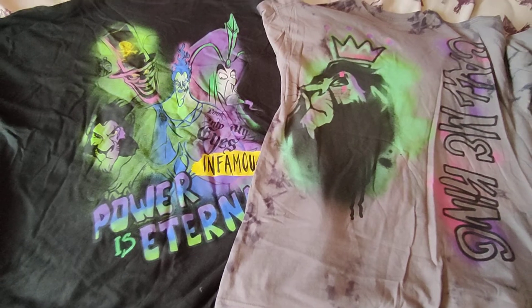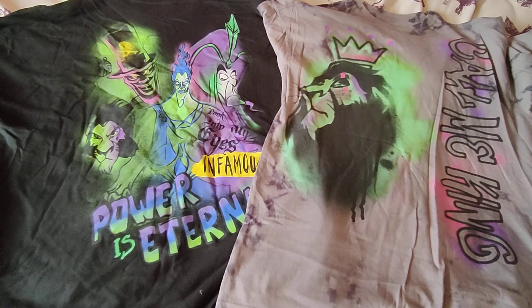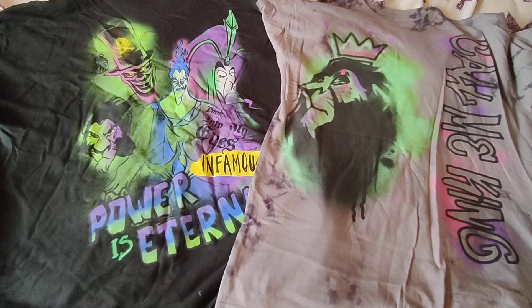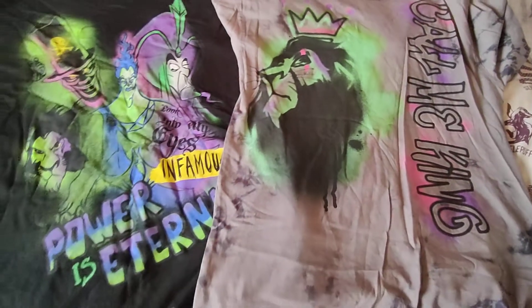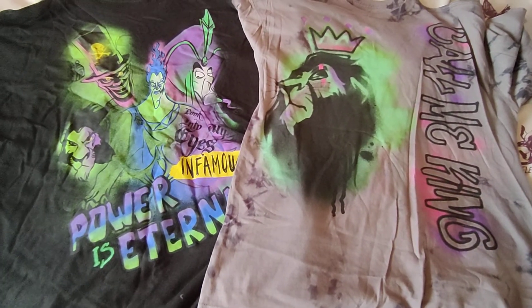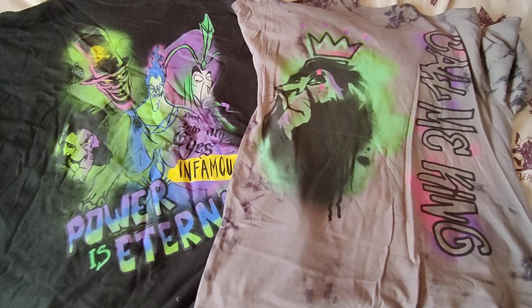I do lots of Harry Potter and Disney related merchandise on this channel. I'll also leave my Instagram handle down below — come and follow me over on Instagram where I do lots more Harry Potter and Disney related merchandise posts. Thank you very much for watching and I hope you're having a great week, bye!